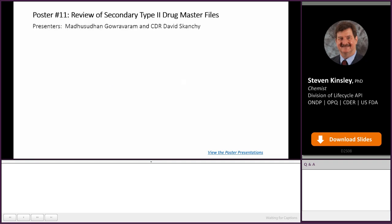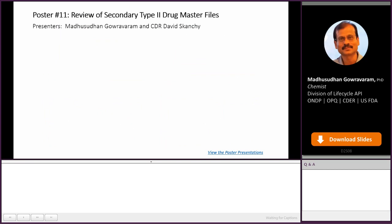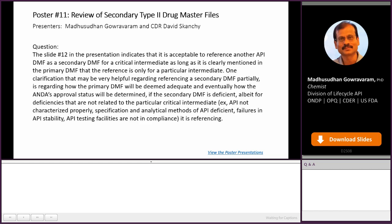Hello, my name is Madhu Gauravaram. Today I'm joined by Commander David Skanky to answer questions submitted to poster number 11 on review of secondary Type 2 drug master files. The first question: slide 12 in the presentation indicates it is acceptable to reference another API DMF as a secondary DMF for a critical intermediate, as long as it is clearly mentioned in the primary DMF. A clarification is requested regarding how the primary DMF will be deemed adequate and how ANDA approval status will be determined if the secondary DMF is deficient — albeit for deficiencies not related to the particular critical intermediate it is referencing.